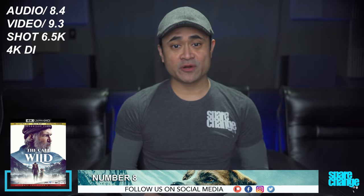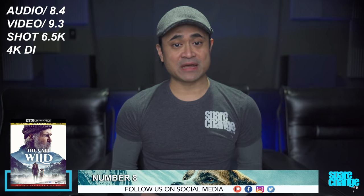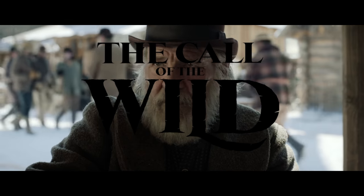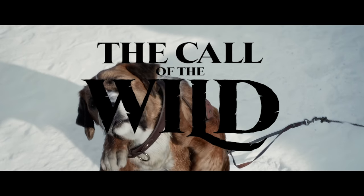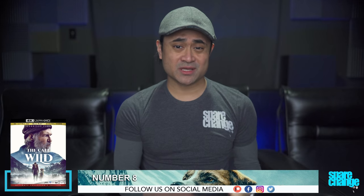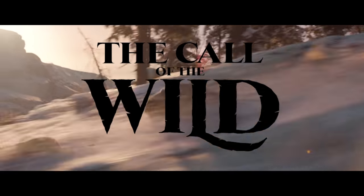Coming in at number 8 is The Call of the Wild. We gave this an 8.4 for audio and a 9.3 for video. It was shot in 6.5K and it's also got a 4K DI. It's just 4K crisp and most definitely one of the cleanest transfers on this list. Detail from close-ups was flawless, and so was the background scenery. The dog, even though I felt it was too cartoony, was rendered impressively as well — there are actually a few scenes where you might think it was a real dog. HDR was on the slightly dimmer side, but the color palette was natural with black levels that increased the image depth.